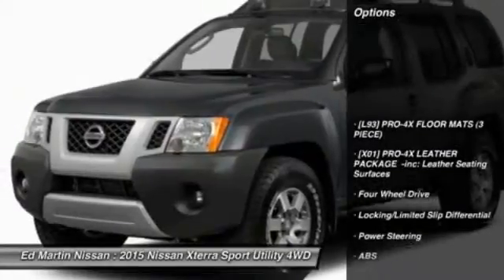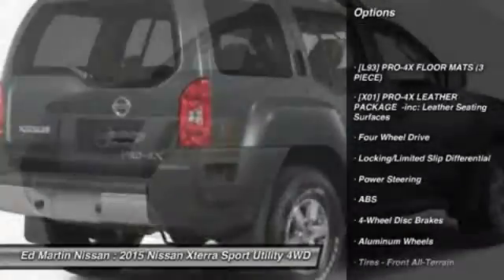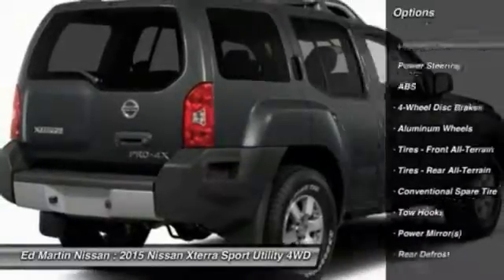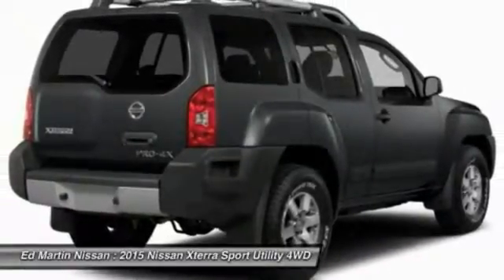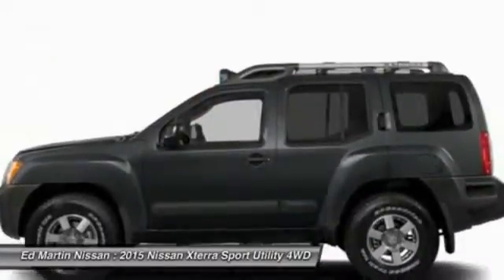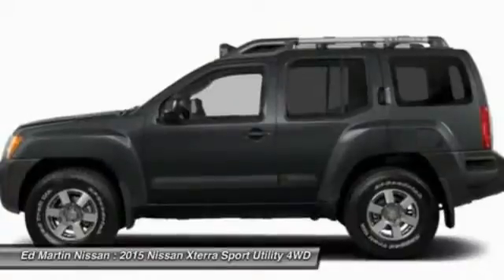Here are some of this vehicle's great options: Traction Control, Anti-Lock Braking System, Steering Wheel Audio Controls, Stability Control, Navigation System, Air Conditioning, Adjustable Steering Wheel, Power Steering, Auto-Dimming Rear View Mirror, PPO, and 4-Wheel Drive.